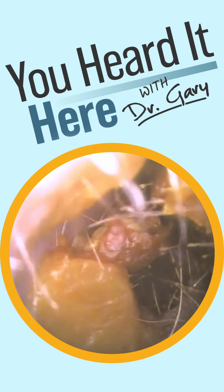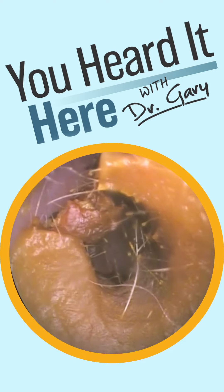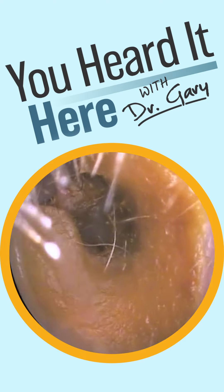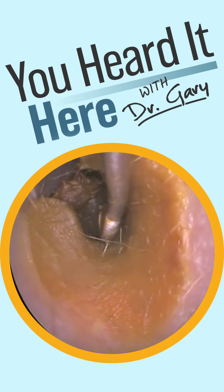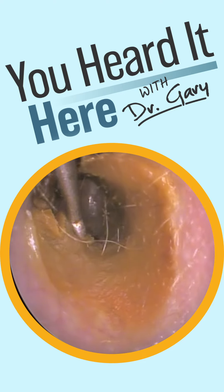Now we're going to switch to the other side. Again, clearly a q-tipper, as that wax is pushed well beyond that second bend of the ear canal. We're going to use the curette to see if we can get through the hole in the middle of the wax and pull that wax off the sides, giving us a clear view of the eardrum.